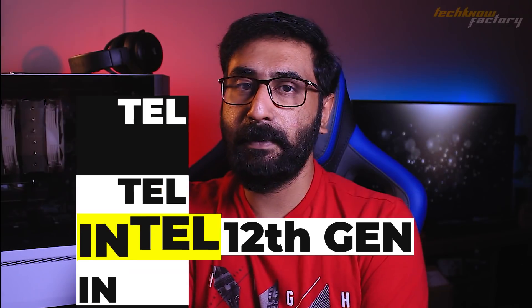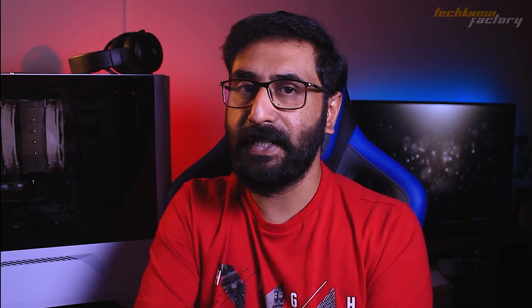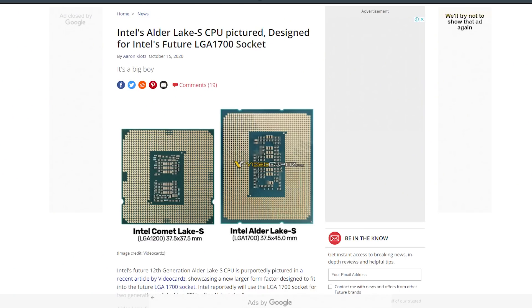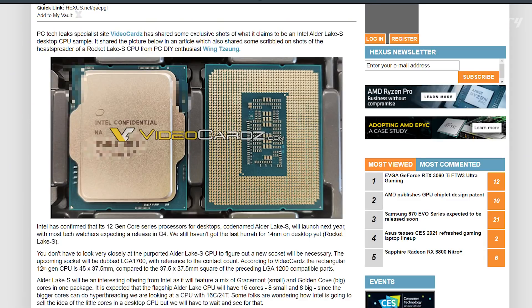Intel has also leaked information on the 12th generation, expected by year-end 2021. There is a complete revolutionary change in the 12th generation — codenamed Alder Lake S. It moves from 14nm to 10nm processors. The socket, core architecture, and physical size are all redesigned — the new size is 37.5×37.5mm with a new LGA1700 socket.